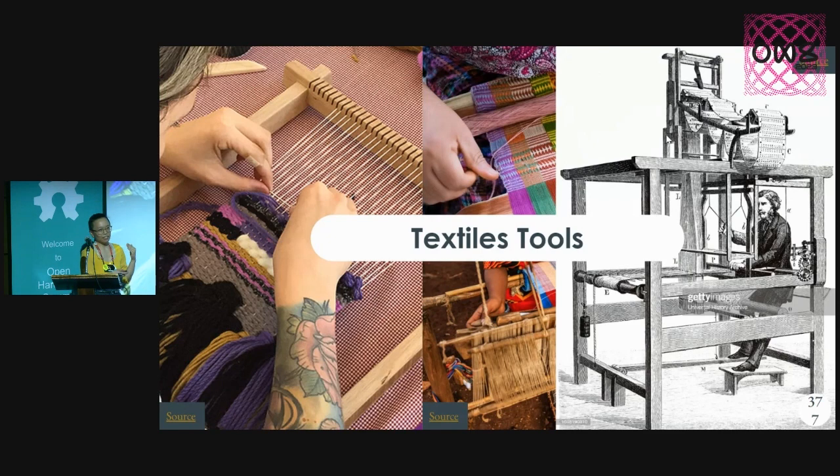It's so cool that all of these forms — even the oldest form — tapestry looms had to be invented first before everything else could build on them, and are still in active use. There's no such thing as obsolete.